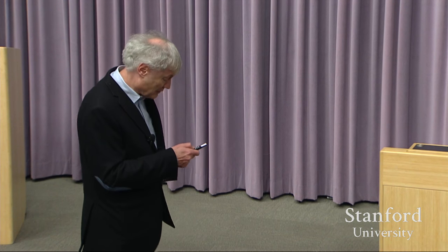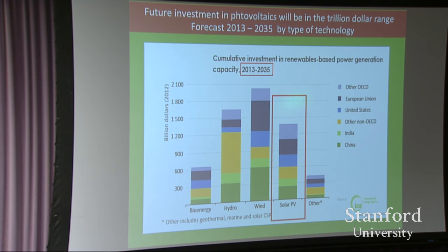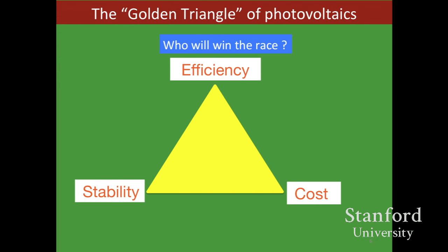The good news is that funding will be there — over $1 trillion is expected to be spent in the next 20 years on solar PV along with other renewables. So who will be the winner? The famous triangle: efficiency, stability, and cost. I will come back to this triangle at the end of my lecture.